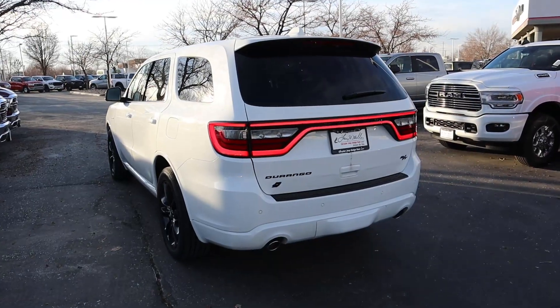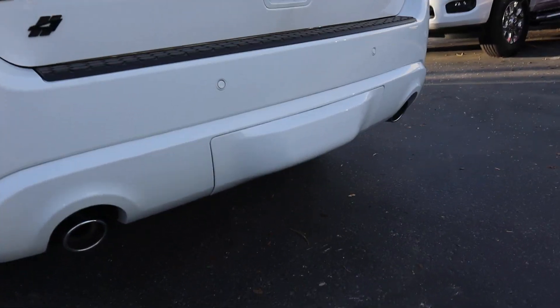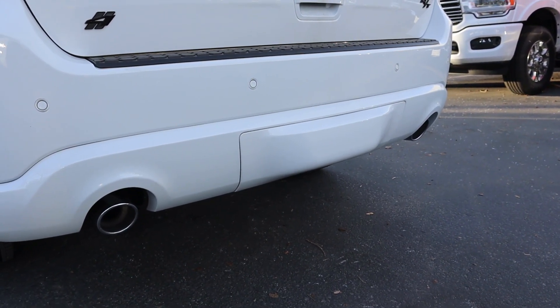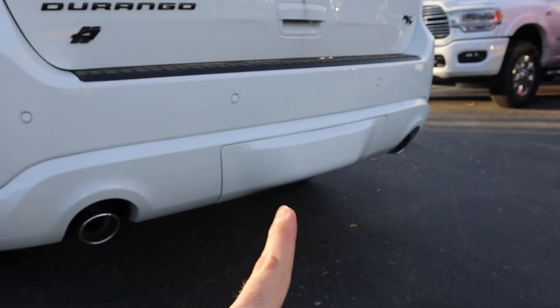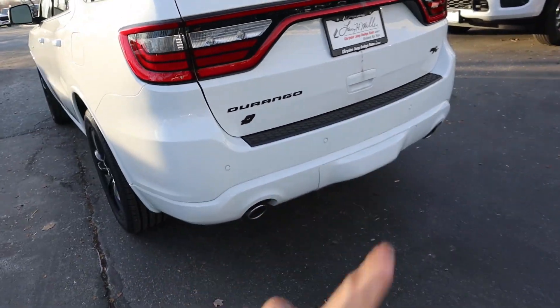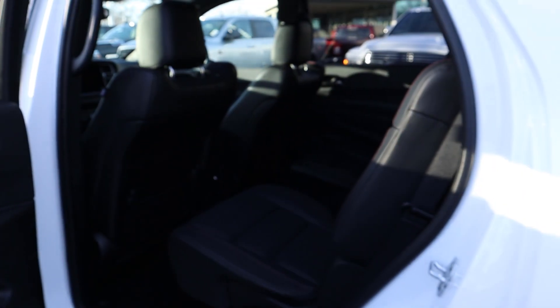At the rear of the RT Durango you get a massive light bar and all the blacked-out badging. There's a bezel for the tow package just below, and dual exhaust tips on either side. Tow capacity on the RT is about 7,400 pounds. If there's no little hump at the back, there's no tow package — if it's flush, no tow package; a little hump means tow package. Rear parking sensor is just above that.